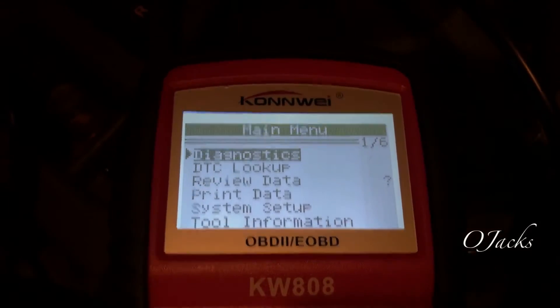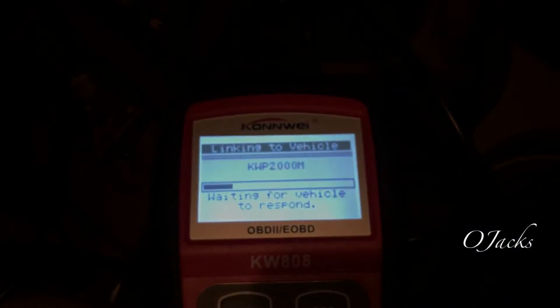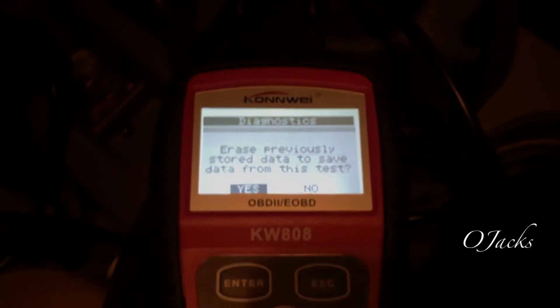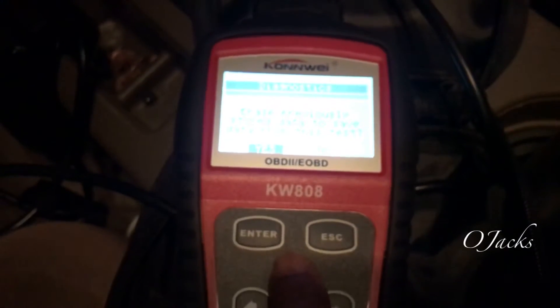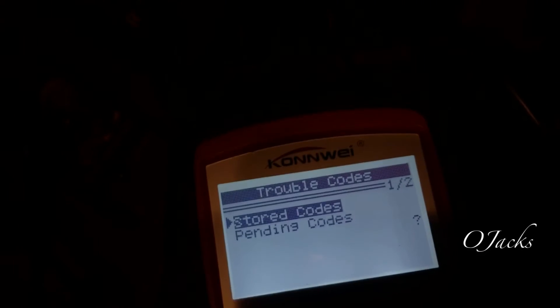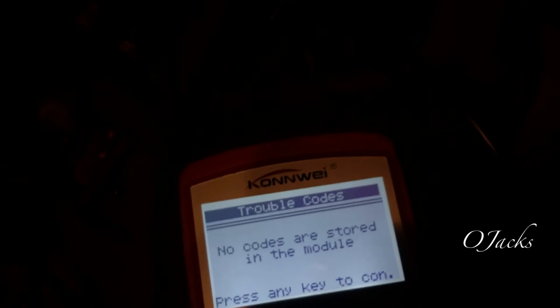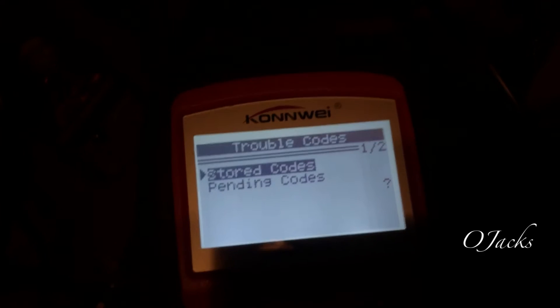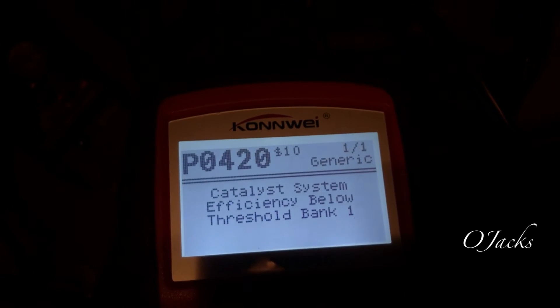I'm going to do a diagnostic on this — reading the ECU. It says delete, that's reading. Now let's read the new data. There's no stored code because we don't see a check engine light or service engine soon light. Let's see what's pending.